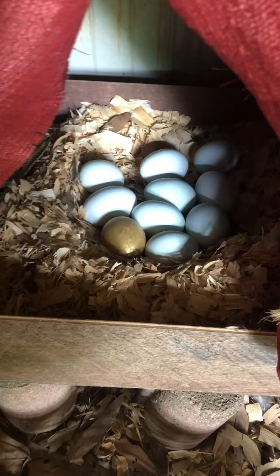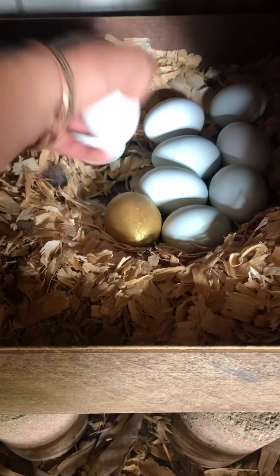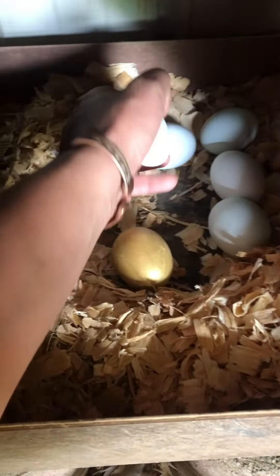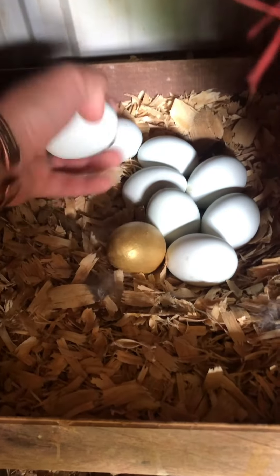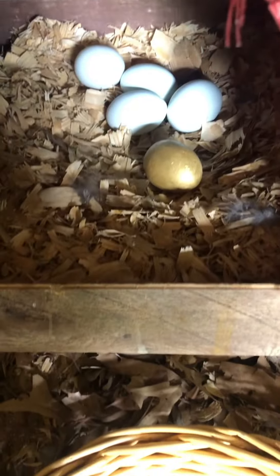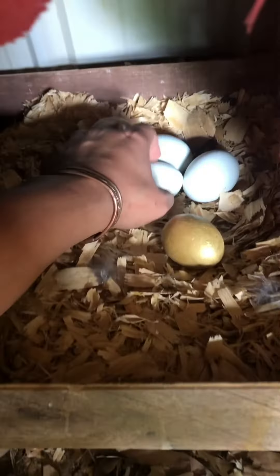I don't know if you guys know, but when a hen sees an egg she naturally wants to form a cluster. That's why you see all the eggs here in groups, and that's what these fake eggs are for. I collect all of the real eggs and leave the fake one there, so in the morning when the hen sees it she'll be like, 'oh, this is where I should be laying.' This is called forming a clutch, and it's just a natural instinct that chickens have. I clearly take advantage of it by putting fake eggs in there.